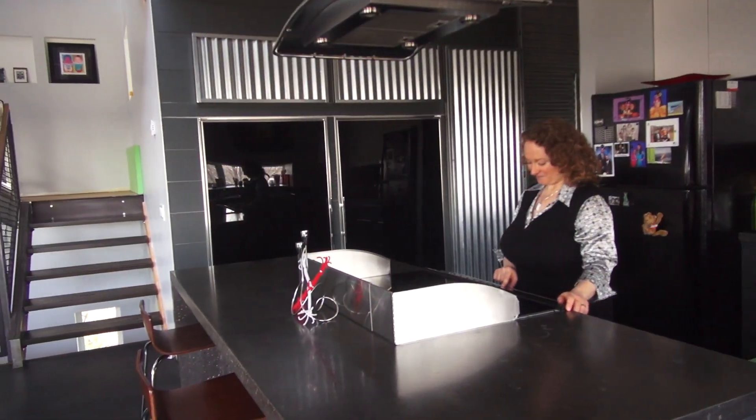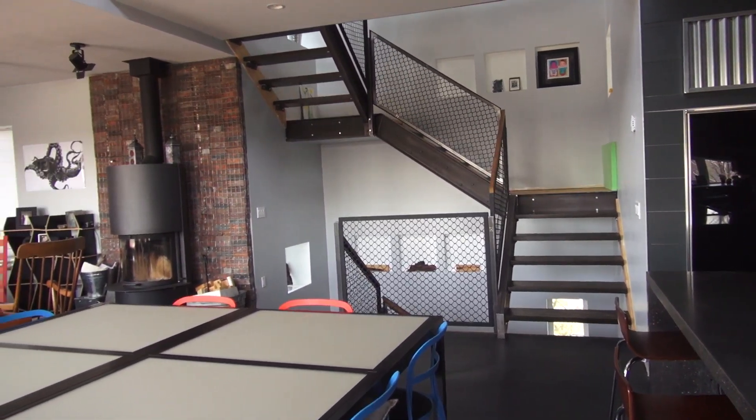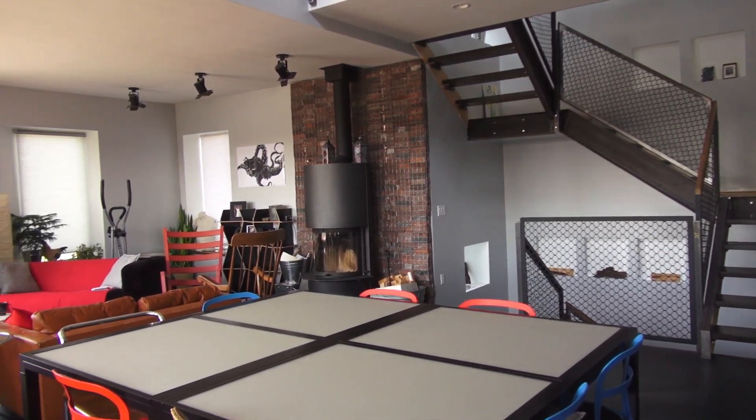Super energy-efficient solar-powered homes are making waves across North America, and it's a simple but revolutionary concept. A net zero home is a home that produces as much energy as it consumes over the course of a year.